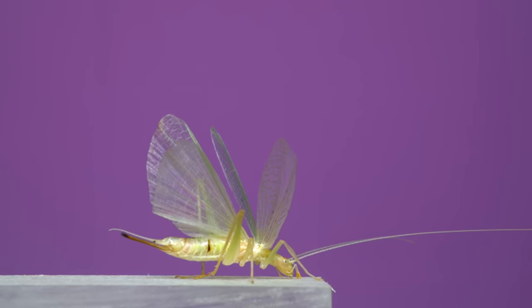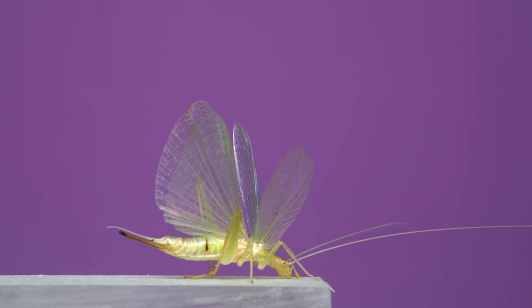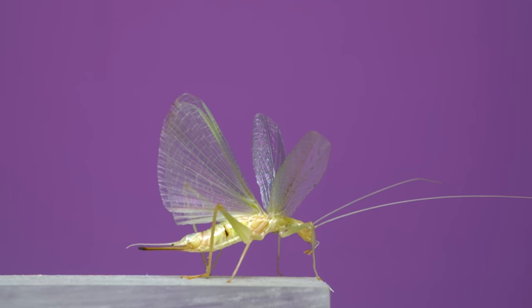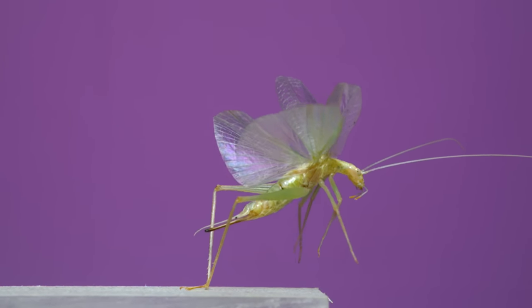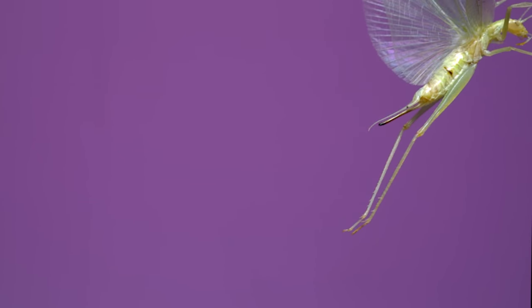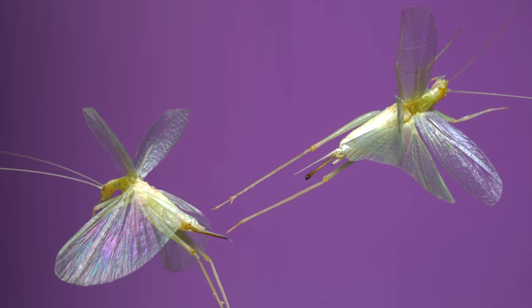This is a tree cricket. They employ some impressive wing folding too, as the hind wing is stored through a series of fan folds. Once the wings are up, a big jump sends them into flight. I filmed grasshoppers and katydids before, but these are the first true crickets to make it into a video.